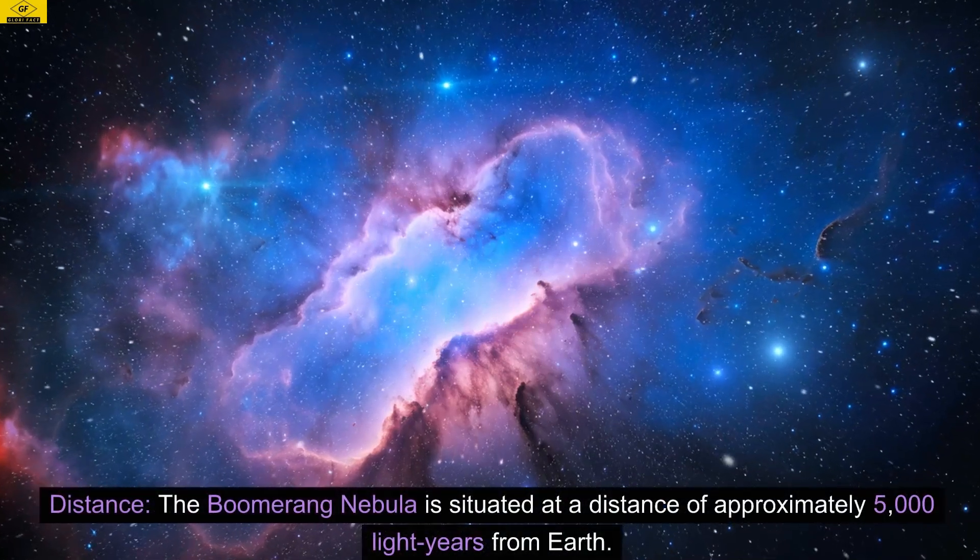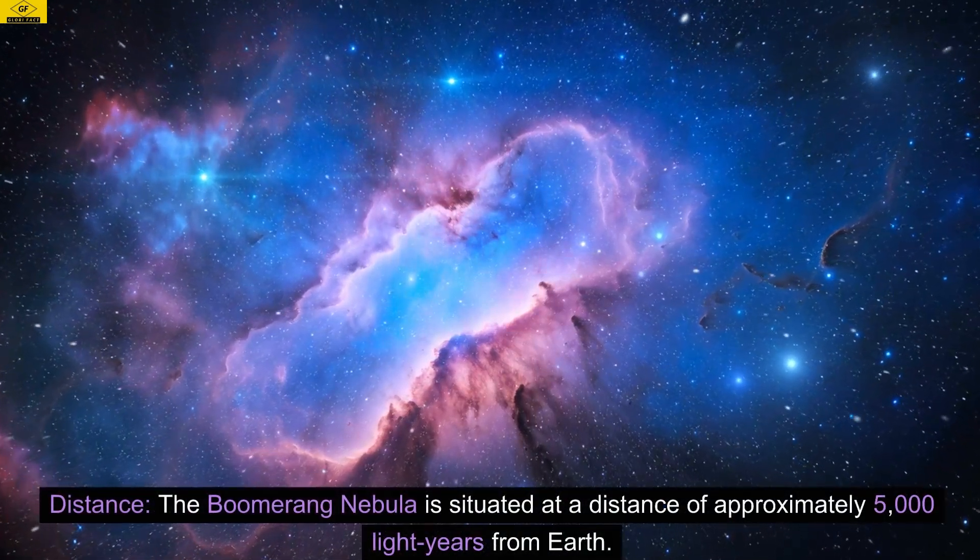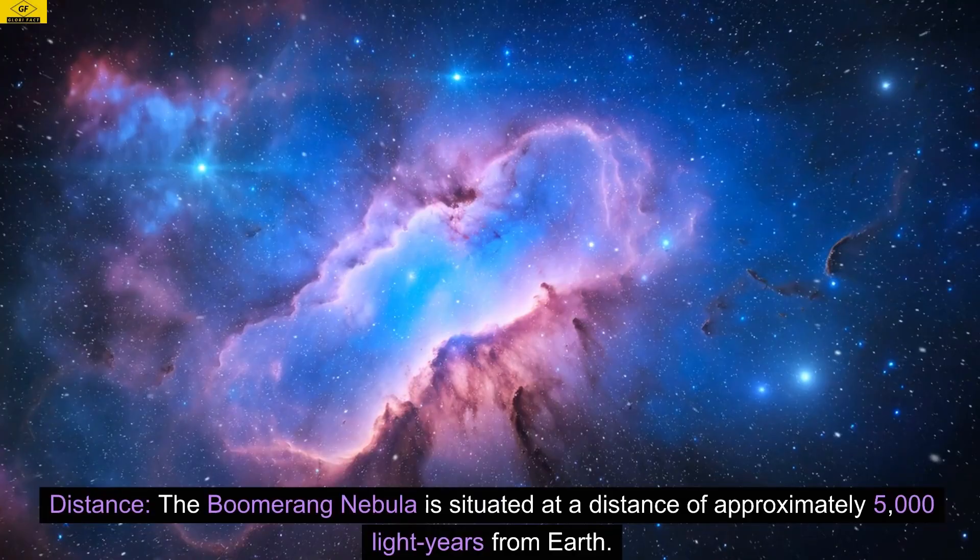Distance. The Boomerang Nebula is situated at a distance of approximately 5,000 light years from Earth.